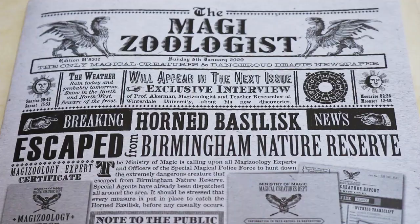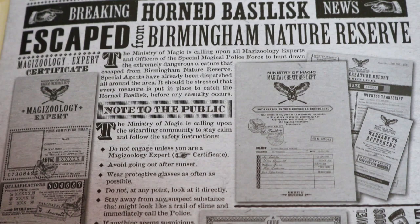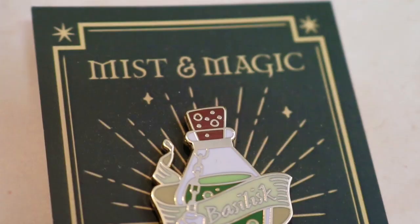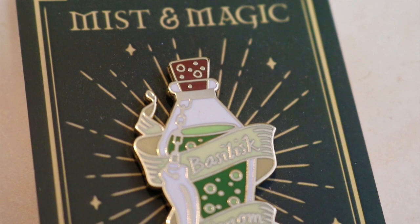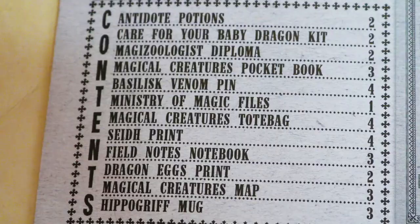Let's look at the items list in The Magizoologist. On the contents it has: antidote potions, care for your baby dragon kit, magizoologist diploma, magical creatures pocketbook, basilisk venom pin — oh yeah, we have a basilisk venom pin! I completely missed that. It's a beautiful shiny pin and it'll be going with my collection. Ministry of Magic files, the magical creatures tote bag, the Seath print, field notes notebook, dragon eggs print, magical creatures map, and hippogriff mug. So that's twelve items and every single item is freaking amazing.